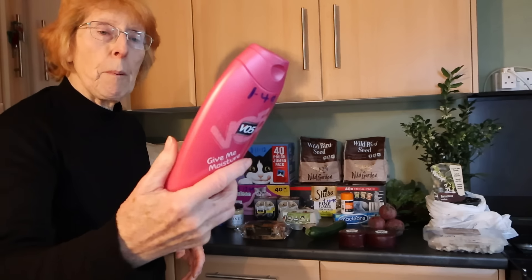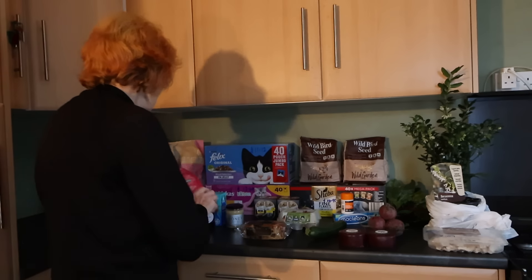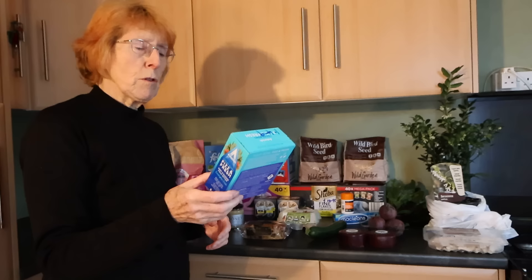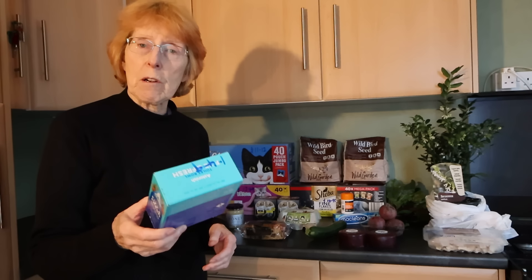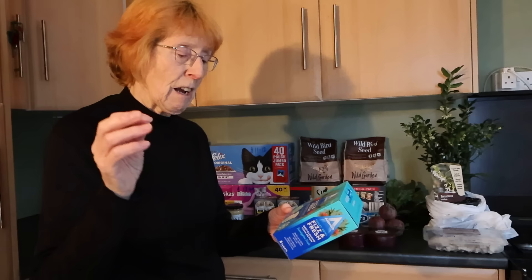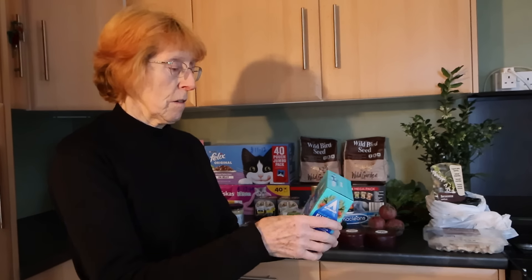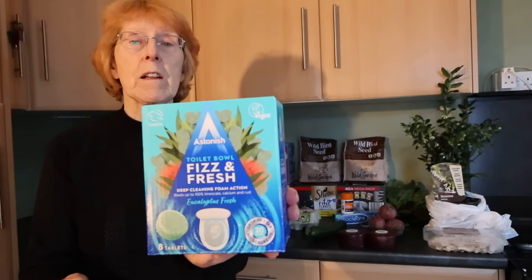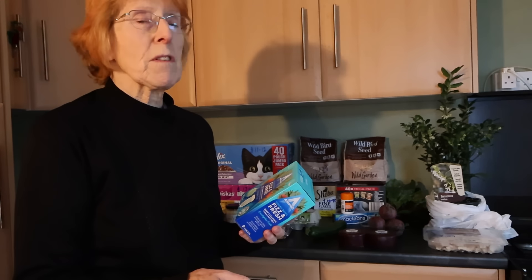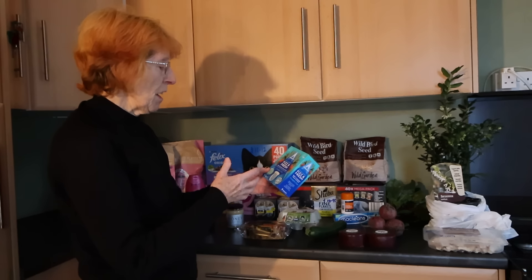From Home Bargains I got shampoo - VO5, £1.49. I've got some toilet cleaner. Now mostly you buy toilet cleaner in a bottle, so I thought I'd give this a try - it's like foaming tablets, Fresh and Fizz. £1.49. I'm going to give that a try as we've got a really big problem here with limescale, so let's see if that works.